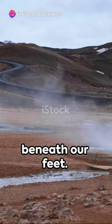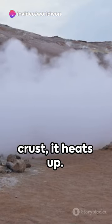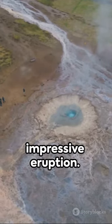The answer lies beneath our feet. When groundwater seeps down into the Earth's crust, it heats up. This heated water then rises, creating pressure that's released in an impressive eruption.